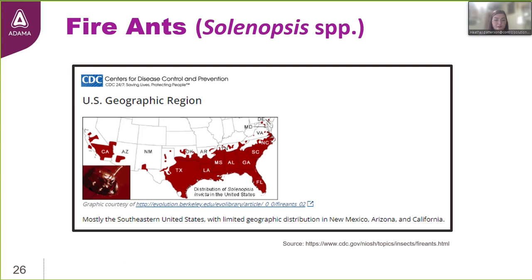Scientists believe red imported fire ants first came to the United States sometime in the 1930s. Today, there are five times more red imported fire ants per acre in the U.S. than in their native rangeland in South America. That's because the ants that call the United States home conveniently escape their natural enemies that are in South America — those that work to suppress their populations and keep them in check. CDC images show the distribution: mostly in the southeastern United States, with limited distribution in New Mexico, Arizona, and California.